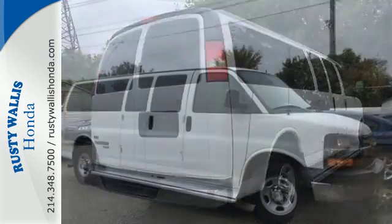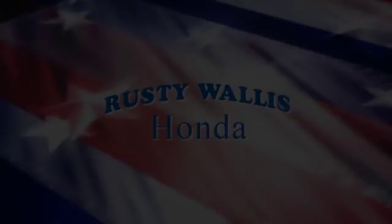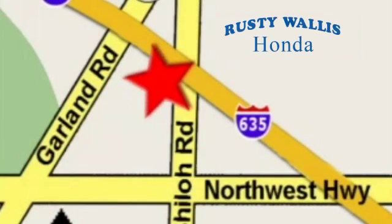In fact, it's in a class of its own. Come on in today and take it for a test drive. At Rusty Wallace Honda, our primary goal is to satisfy our customers. Stop in today. We're easy to find just off I-635 at Shiloh Road.